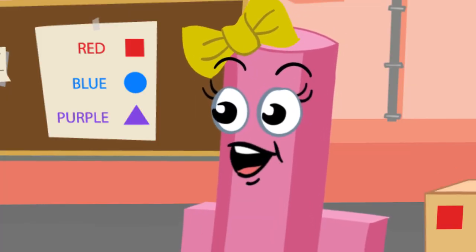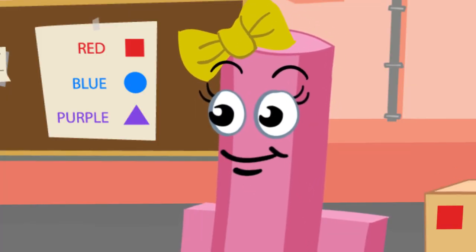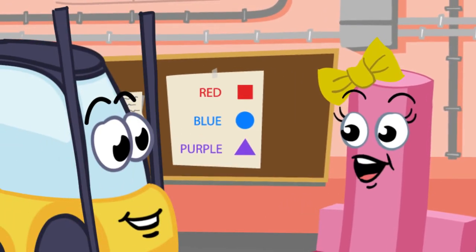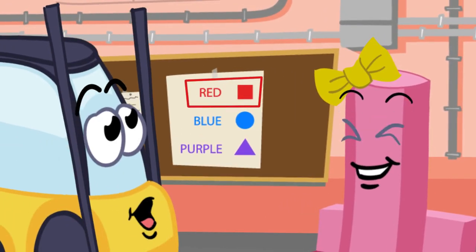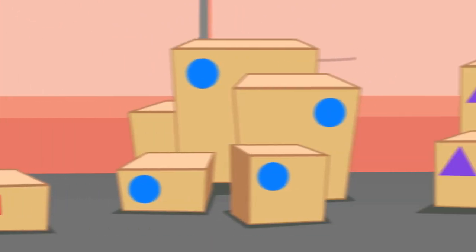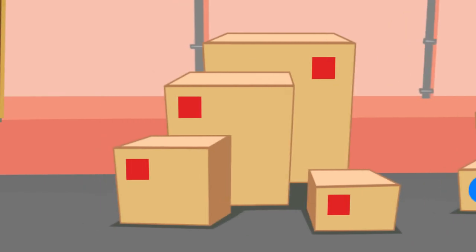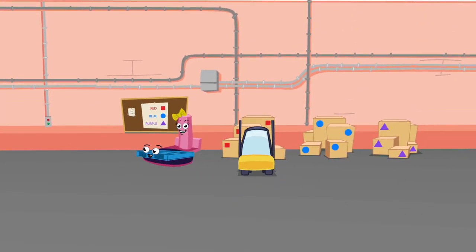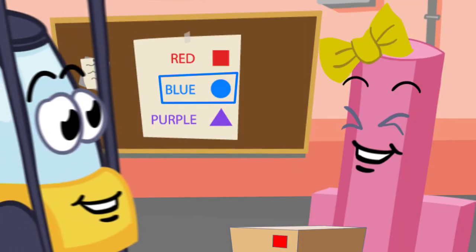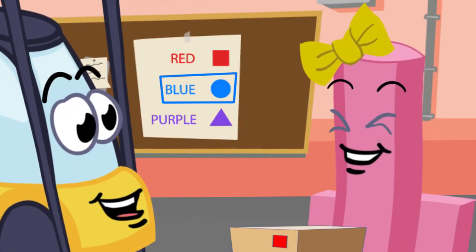That's right, Frankie. All you need to do is look at this piece of paper and it will tell you what order you need to pick up the boxes. Red square. I know what that is. It's a blue circle.